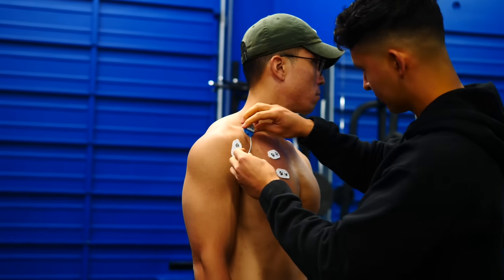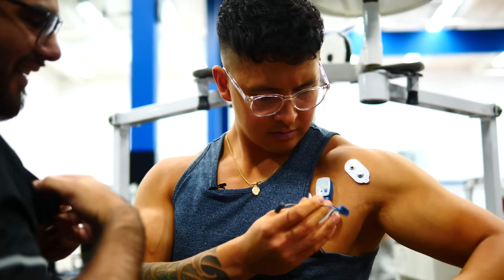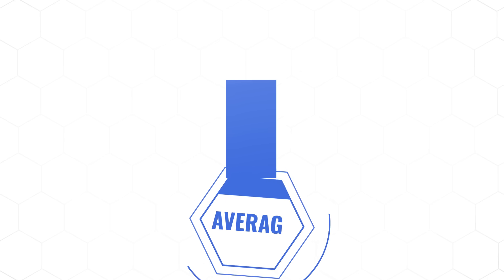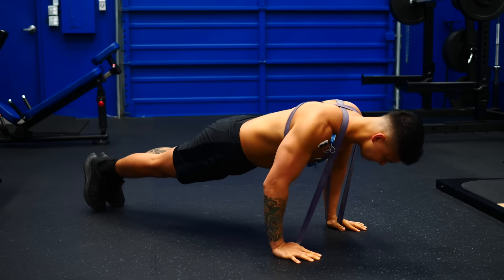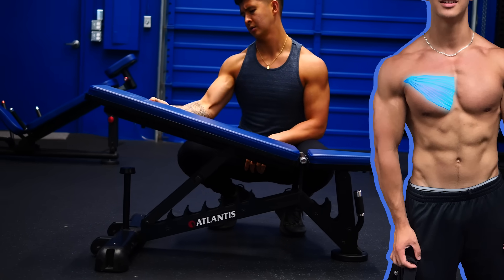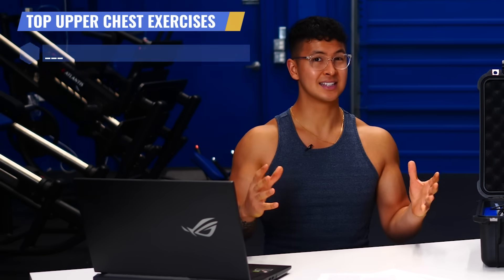It's time. Before I present the winners, it's important to be mindful of the limitations of this little experiment. With several variables and just three subjects, it's hard to detect any statistical differences. That said, I did average the data across the three of us, and I found some really interesting findings that actually align with a lot of other research out there. Let's start with the upper chest.